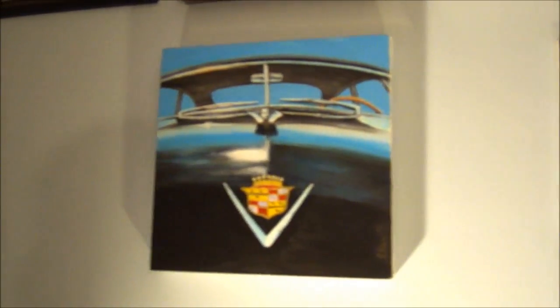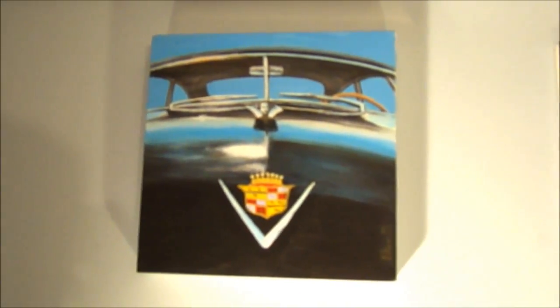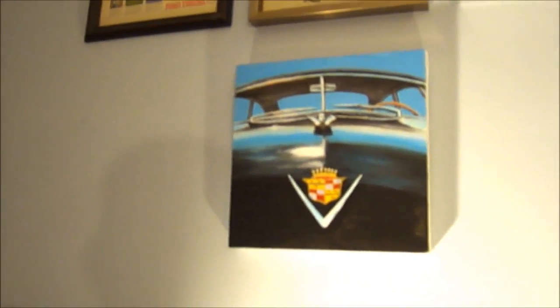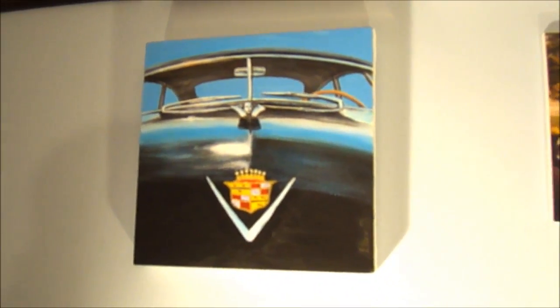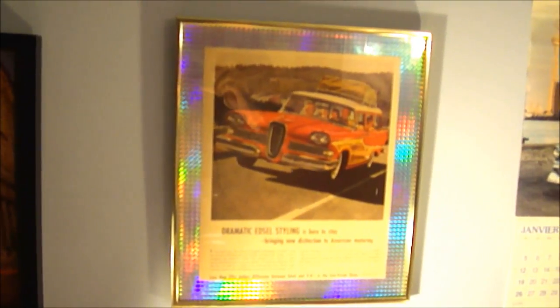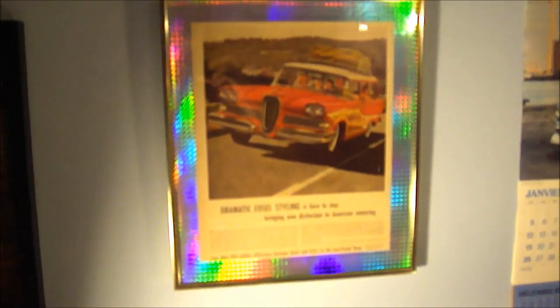There's a painting I did a few years ago — a '49 Cadillac front end. I've had it on eBay for a while asking $100 but best offer. It was about 10 hours of work — 10 bucks an hour, that's $100. And here's a '58 Edsel Bermuda wagon — I put a kind of glittery, disco ball-type paper background on it.